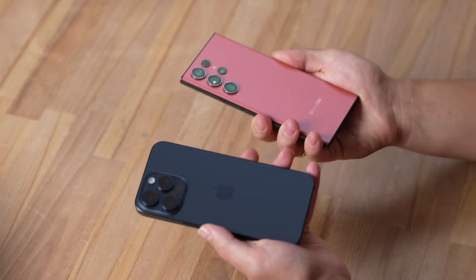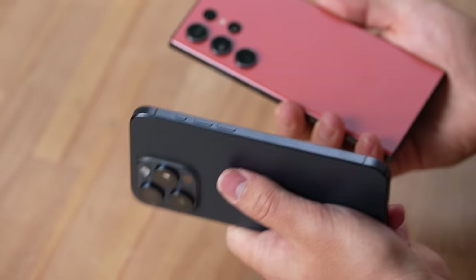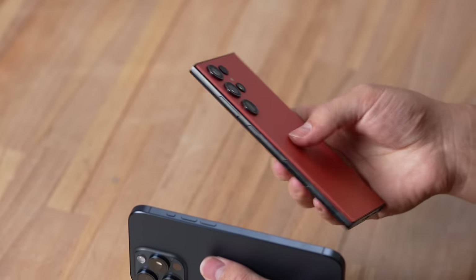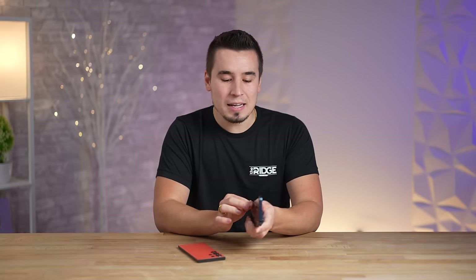One of them is the brand new action button, which is actually very unique. The Samsung did used to have the Bixby button but everybody hated it because all it did was turn on Bixby, so they basically got rid of it. Now you only have the power button and volume buttons, but this action button is very very cool — let me show you why.